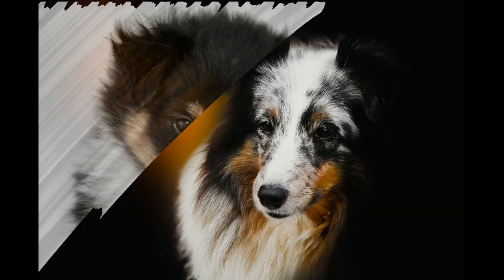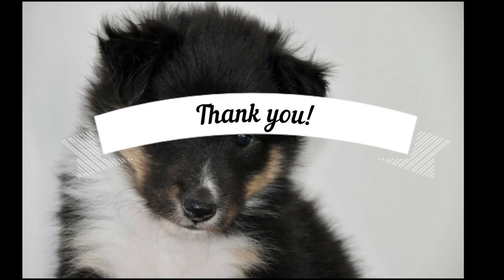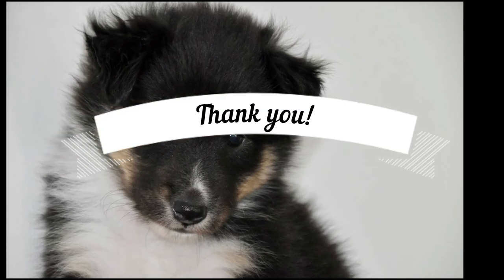If you've enjoyed this video, please smash that like button and subscribe to our channel for future weekly videos. See you guys next time. Goodbye!